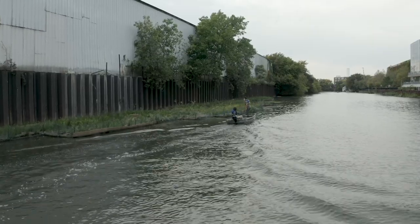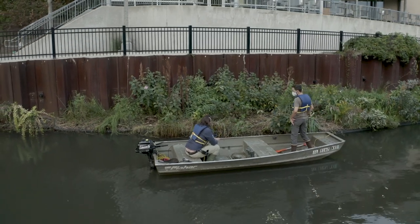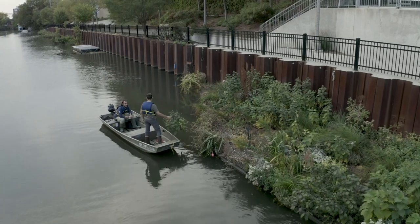Nick Wesley is one of the co-founders of Urban Rivers, the group that is working to create Wild Mile, a mile-long floating eco park within the Chicago River.